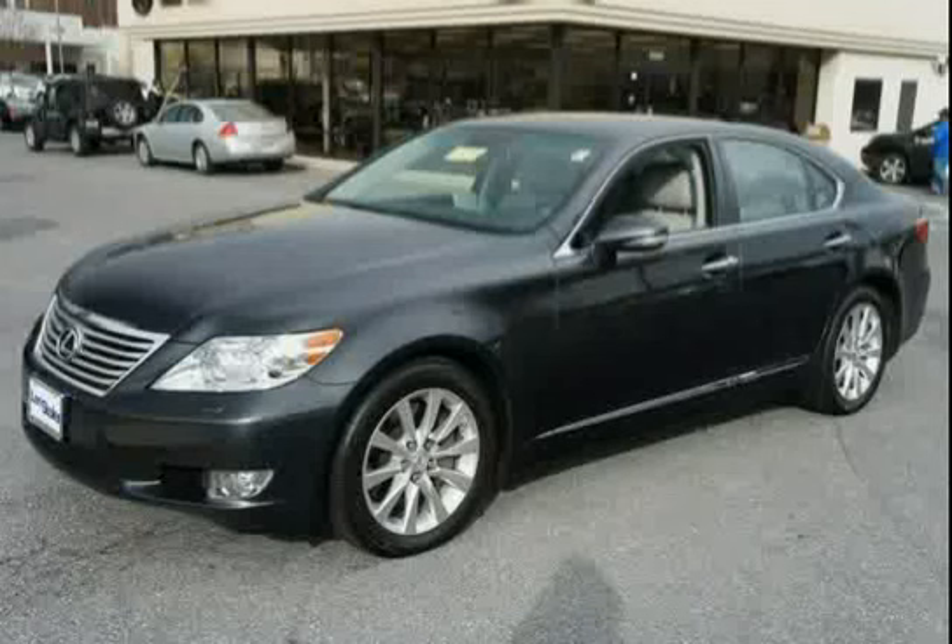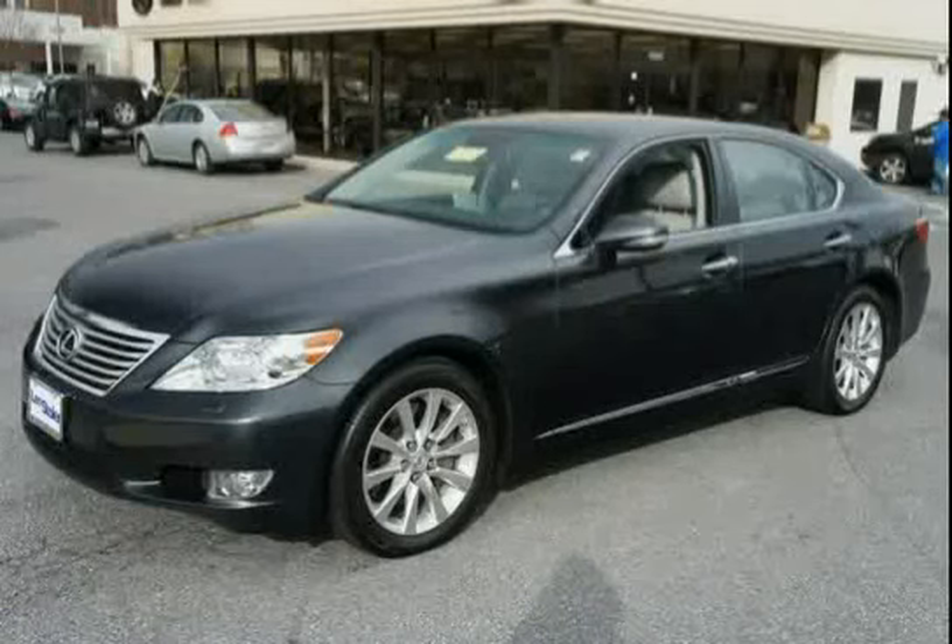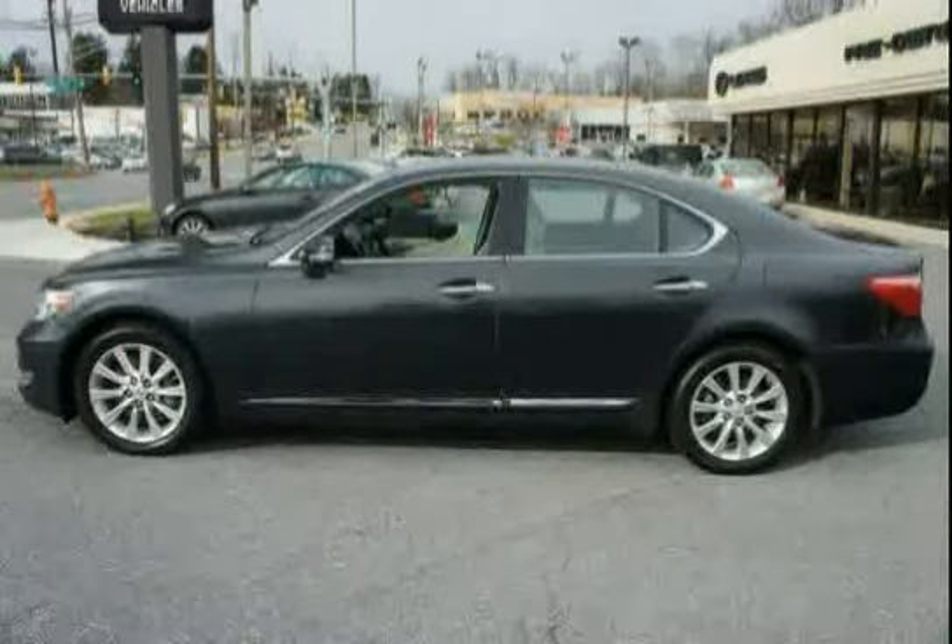Safety Connect includes Automatic Collision Notification, Stolen Vehicle Location, Emergency Assist Button, and Enhanced Roadside Assistance with a 1-Year Trial Subscription.